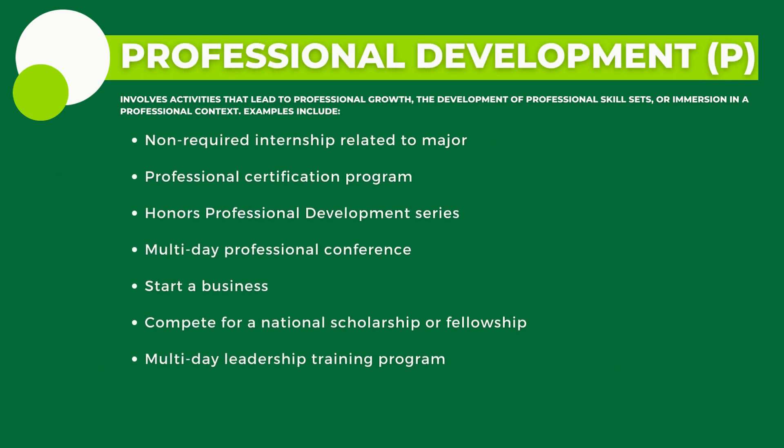Professional Development for P enhances the professional development of honors students by involving activities that lead to professional growth, the development of professional skill sets, or immersion in a professional context.